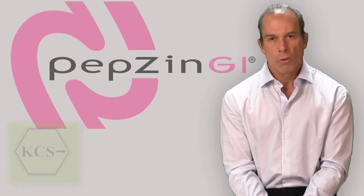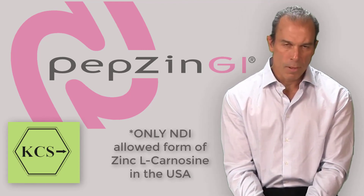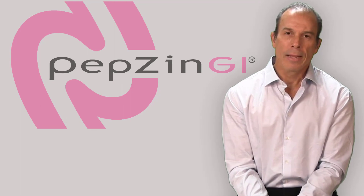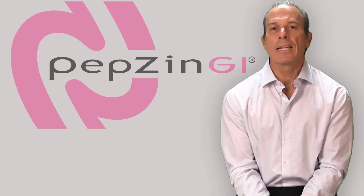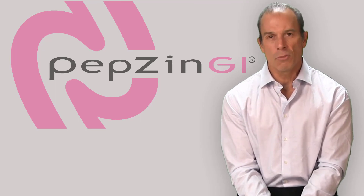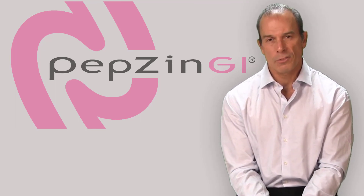PepsinGI is a kosher certified, NDI-allowed, unique form of zinc carnosine made by a Japanese pharmaceutical company with experience making carnosine since 1970. It is the go-to form of zinc carnosine — PepsinGI — only from Exoto Solutions.